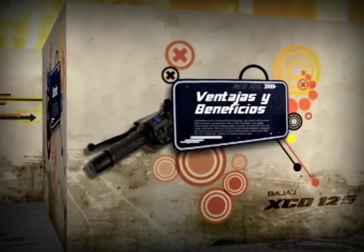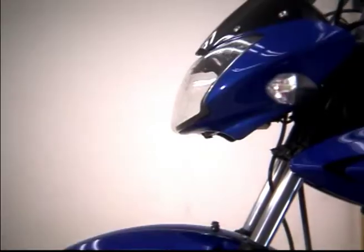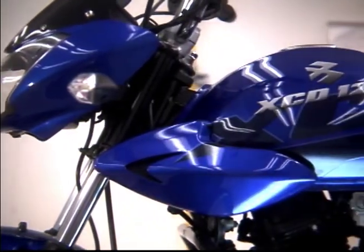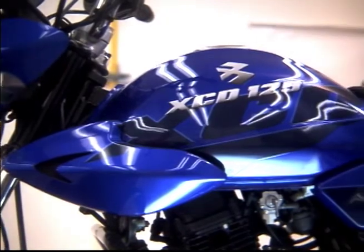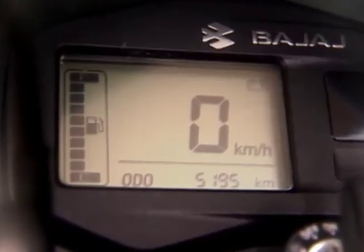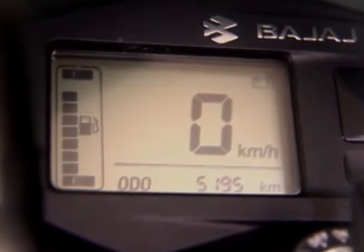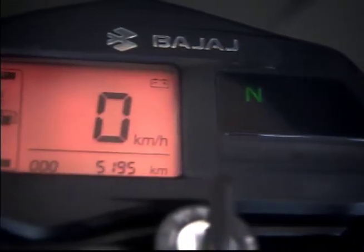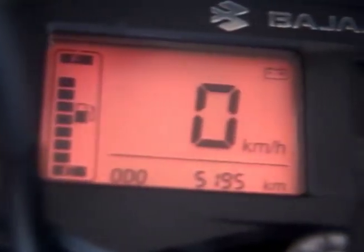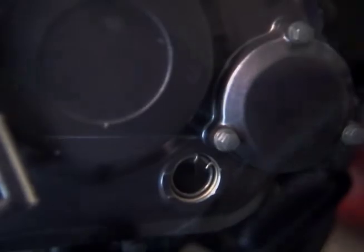Ventajas y beneficios. Los nuevos detalles del modelo XD 125 ofrecen más ventajas y beneficios que hacen la moto más cómoda. El tacómetro digital con pantalla LCD permite visualizar la velocidad lineal en kilómetros por hora. El odómetro registra el kilometraje total acumulado. Indicadores tipo LED para mostrar el estado de la batería, las luces altas, las direccionales y que el cambio está en neutro.